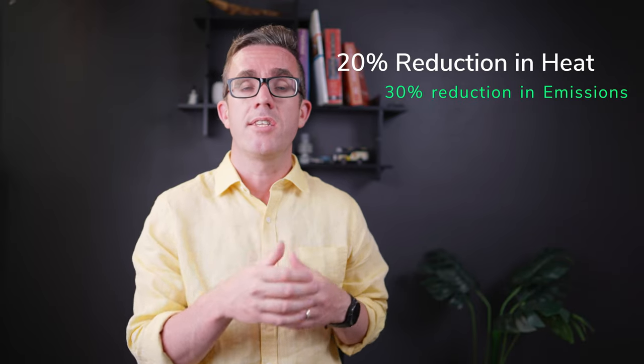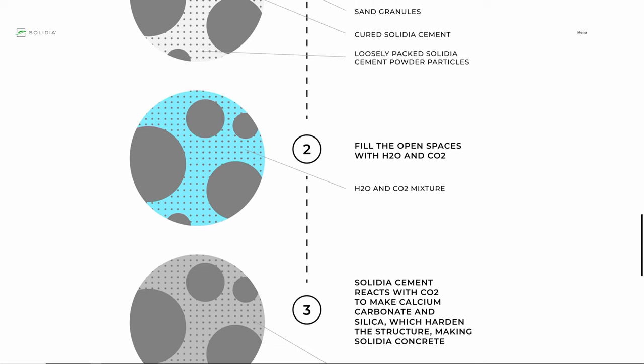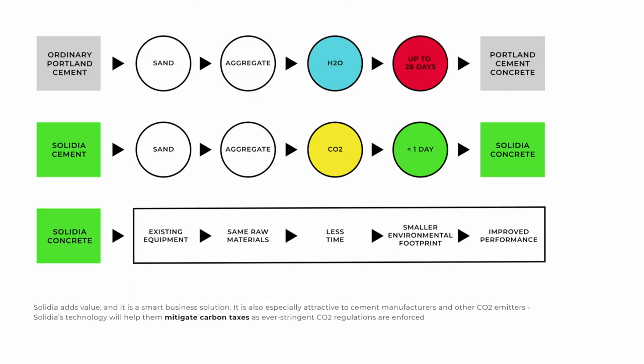One way to significantly reduce embodied carbon is to rethink the traditional mix of aggregate, water, and cement. A new player — Solidia Technologies — has really transformed the way concrete can be created. First, they've significantly reduced the heat required to make cement, from 1500 degrees down to 1200 degrees, achieving roughly a 30% reduction in greenhouse emissions from heating. Secondly, instead of mixing with water, they put the mix in a gas chamber and infuse it with carbon dioxide. This not only reduces CO₂ required further, but also takes the concrete from zero to full strength in under a day.